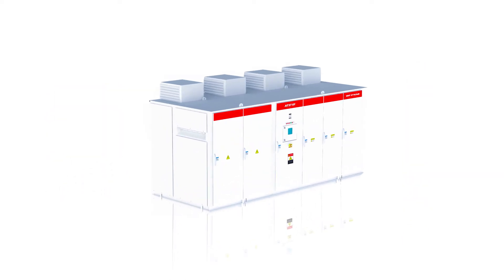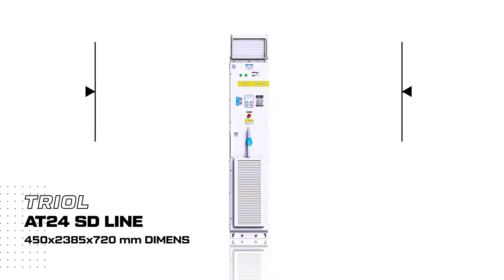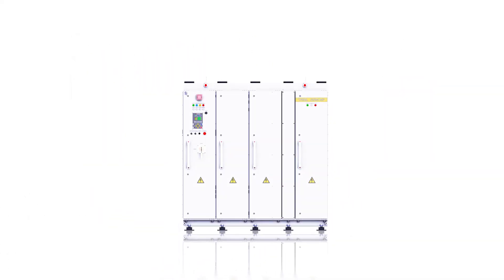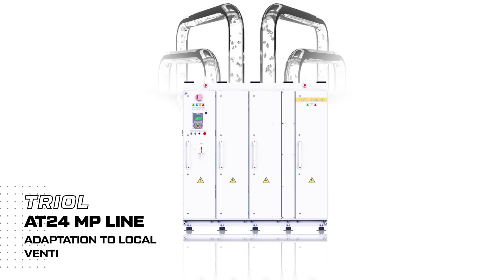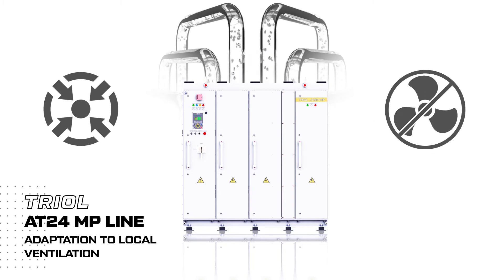TRIOL AT27 MV line with IP66 NEMA 4 protection is used in areas with high and often conductive dust content. TRIOL AT24 SD line VFD is a compact solution for space-constrained environments. TRIOL AT24 MP line, an air and liquid-cooled multimotor VFD, provides the ability to operate in areas with limited space or with no ventilation.